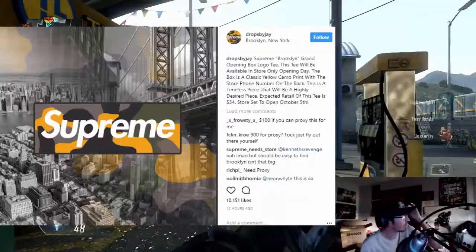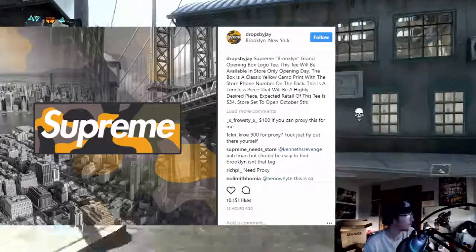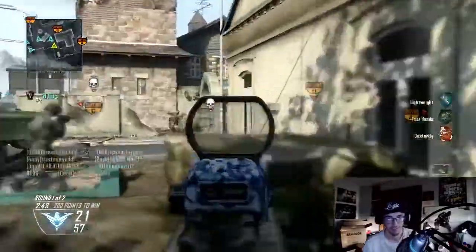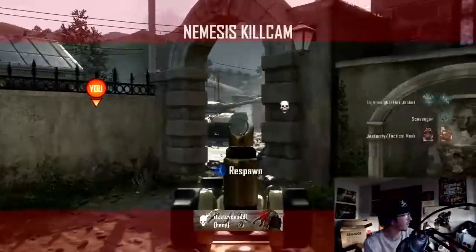Supreme Brooklyn grand opening box logo tee will be available in store only. It will be a white camo or a yellow camo — a highly desired piece. A lot of people are going after this. I mean, I would go to New York just for this t-shirt because I already know I'd make my money back, but I don't even know if it's worth it.